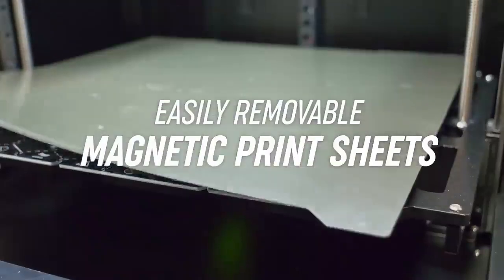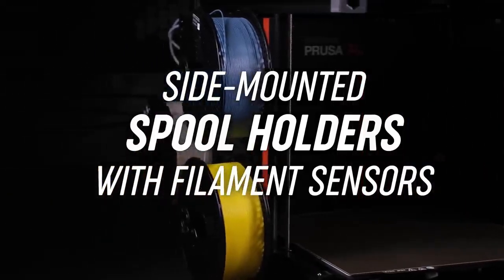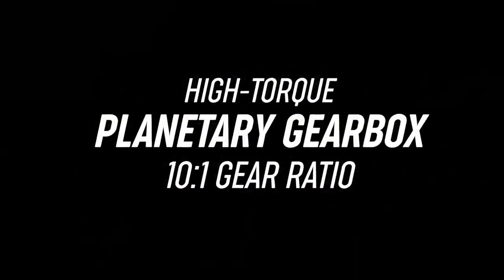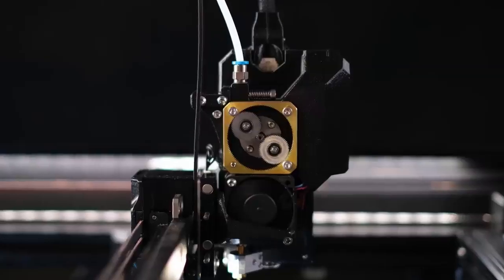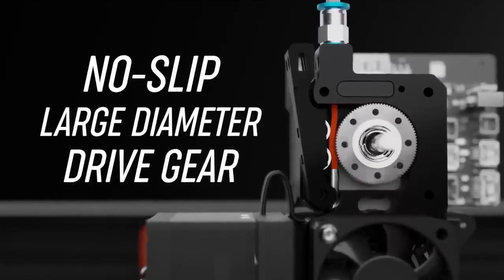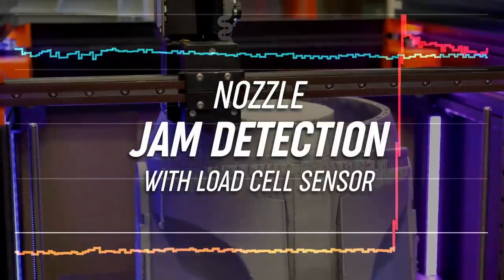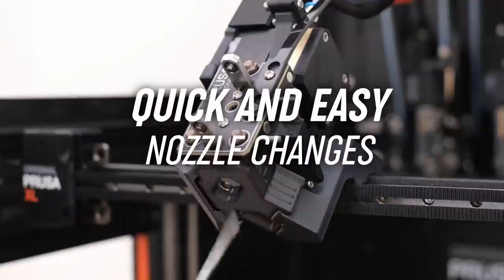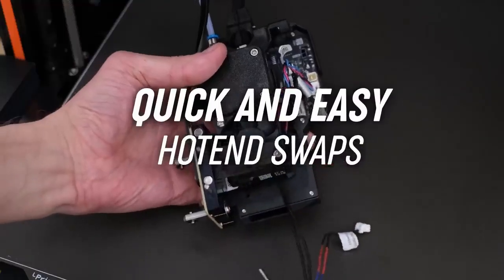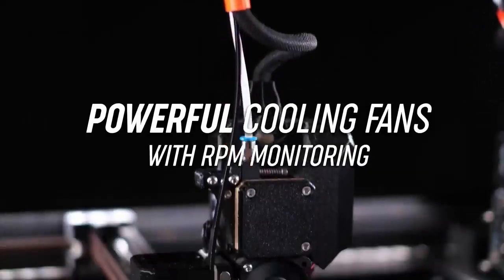The original Prusa XL is a true multi-material 3D printer that can handle up to 5 different materials. Because each spool of filament gets its own hot end, users can mix and match filament types as well as colors, and adjust temperature and flow accordingly. The only downside to the Prusa XL is its price, which is a hefty $3,999 when fully equipped with 5 tool heads and shipped assembled. Users can start with a less expensive 2-head machine and purchase more tool heads later as upgrades.